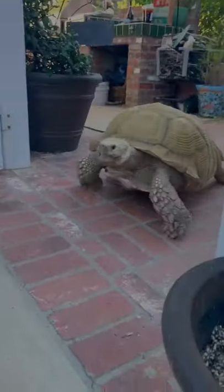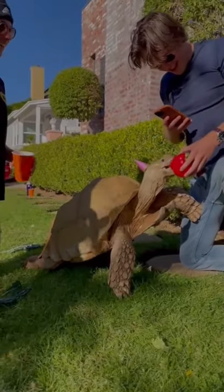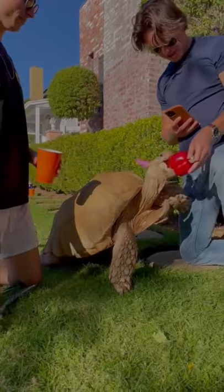He had a few bites of collard greens, which are a new fave for him, and then we were off to the front yard. It didn't take long for Tiptoe to be all over his new friends, Jack and Sean. Even look at his hand placement.